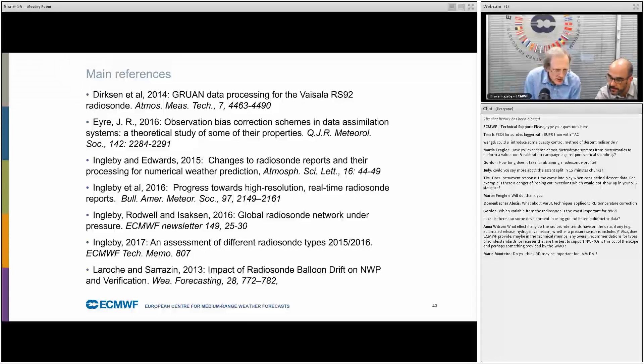Question: which variable from radiosondes is the most important for NWP? To some extent it varies with latitude. In the tropics, we could certainly do with more wind profiles, and we don't see wind profiles from satellites, so wind is an important variable for NWP. Temperatures and humidity are also important, of course.